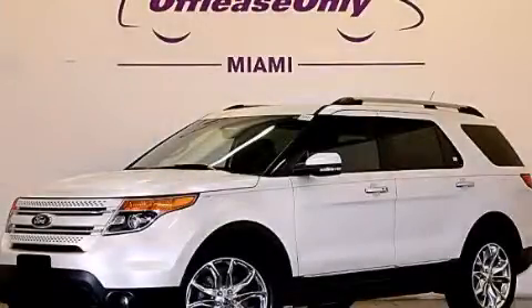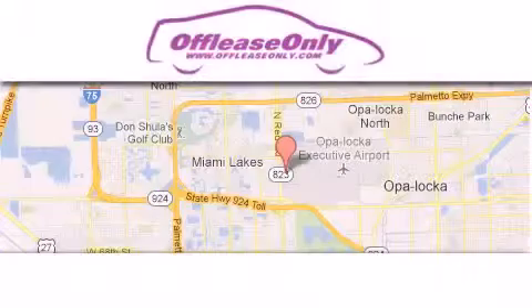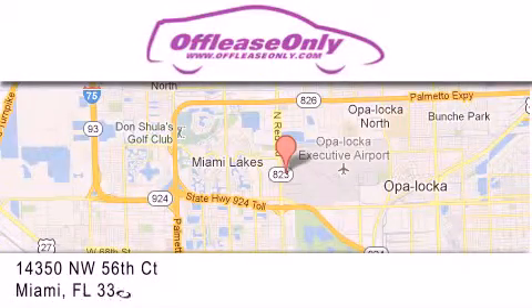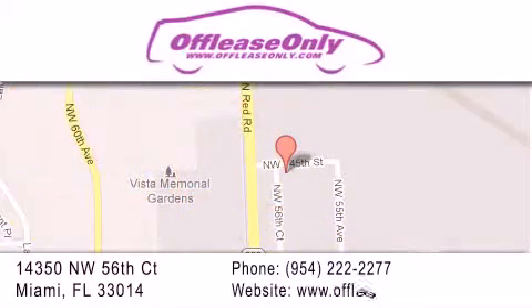We invite you to contact us today to learn more about this vehicle. Off-Lease Only Miami is located at Northwest 145th, just east off 57th Avenue, south of 826 and north of Crotigny. We apologize for some navigation systems not recognizing our address. Please call us if you get lost.